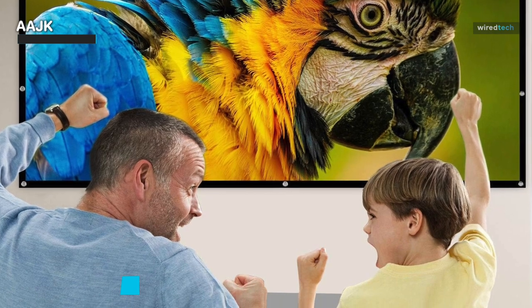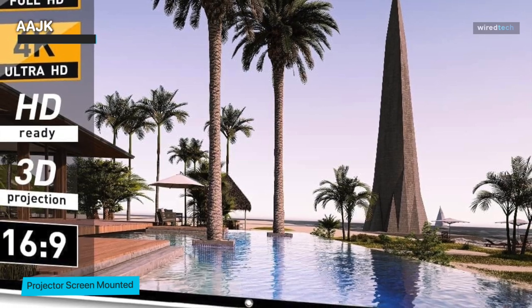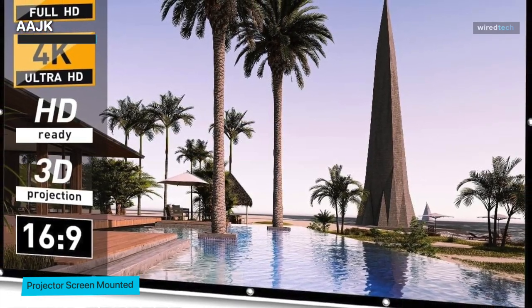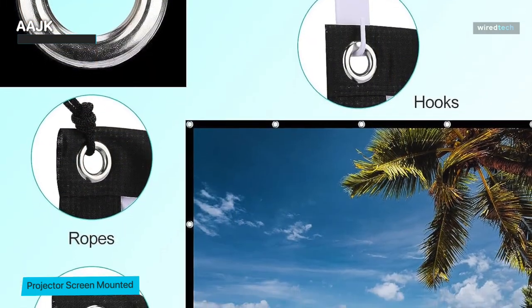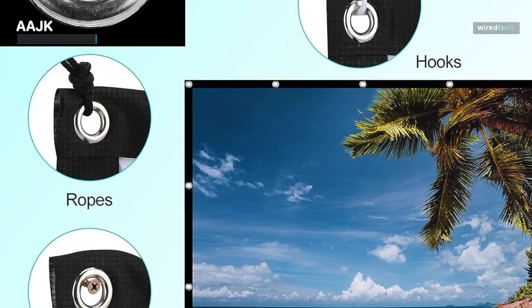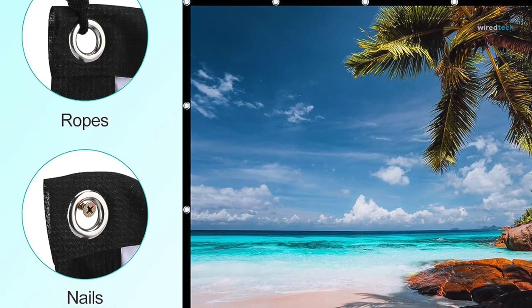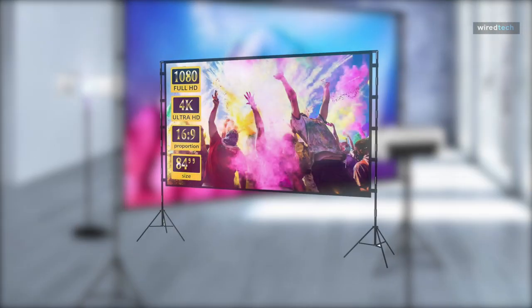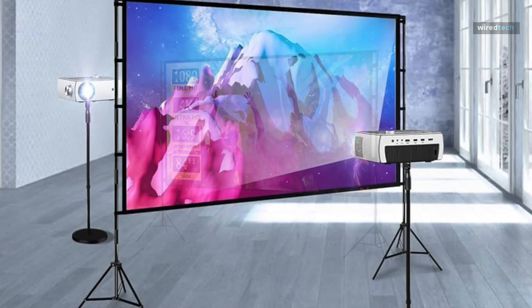It also supports double-sided projection, making it a versatile choice for presentations or creating a unique viewing experience. In conclusion, if you're seeking a projector screen that can transform your home theater or outdoor entertainment setup, the Double A JK Outdoor Projection Screen should be at the top of your list.